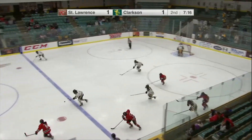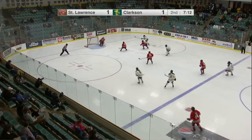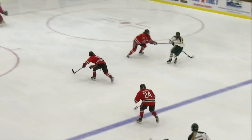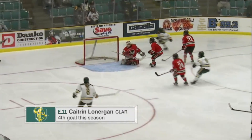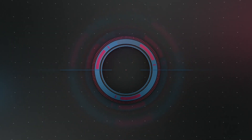Clarkson senior Katrin Lonergan comes in at number three this week, showing why she's a perennial candidate for the Patty Kaz Award with this beautiful goal on Saturday. Starting deep in her own D zone, she turns on the jets and wheels past the entire Saints defense before going top shelf with a wrister from the faceoff dot. Just boatloads of skill here from Lonergan.